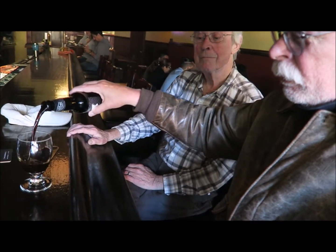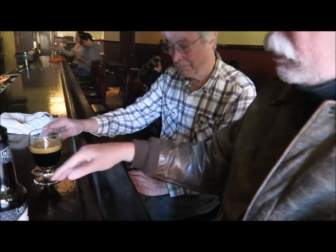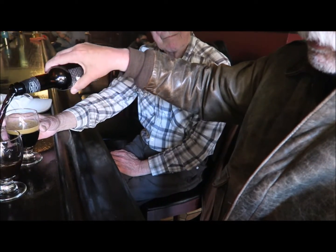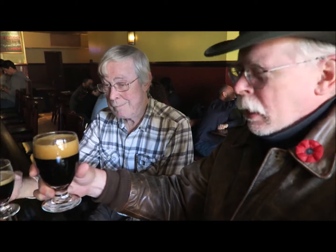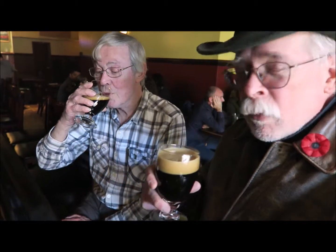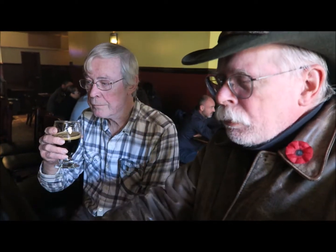Let's see what we have here. It looks like it is almost a reddish view. Not too much of an aroma to it. I absolutely do taste coconut. Let's try it again. There is a touch of coconut — it is not overpowering.